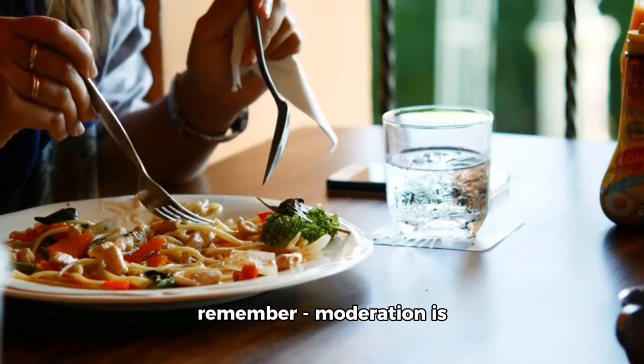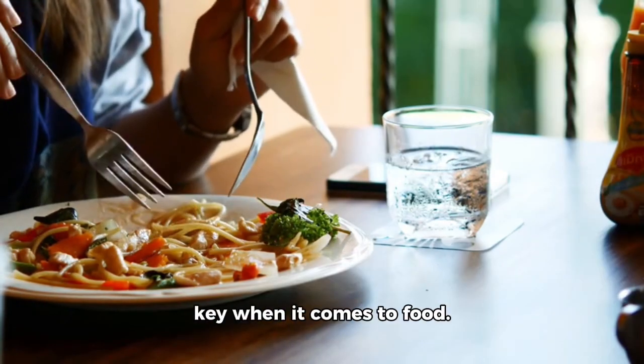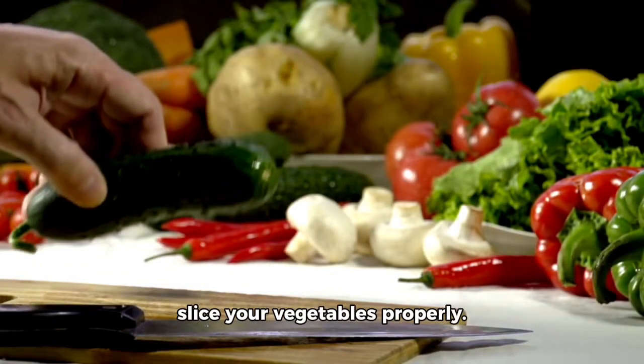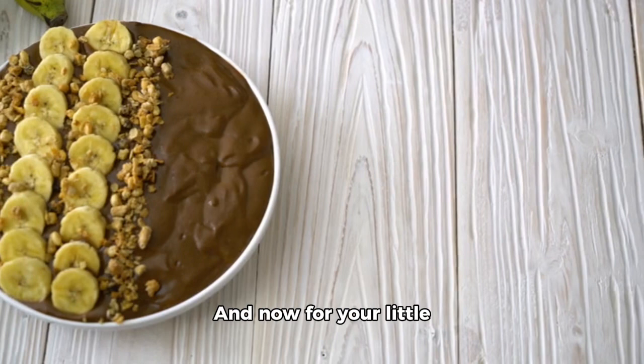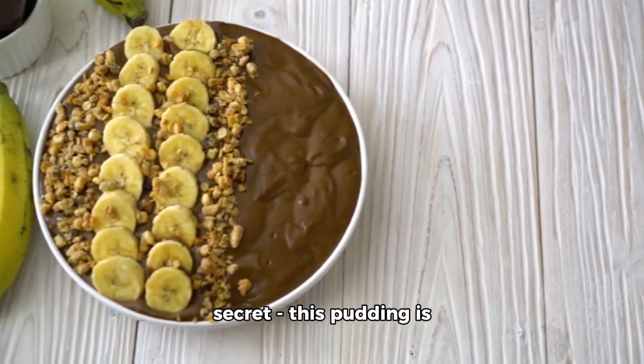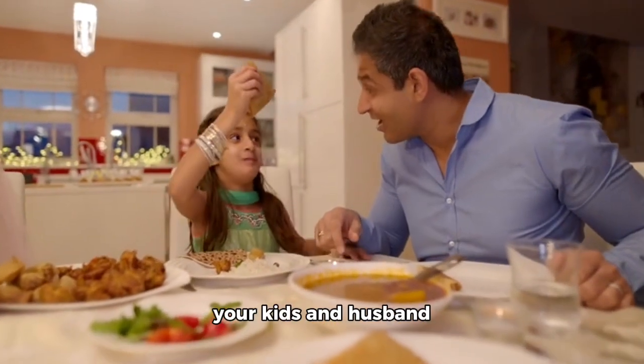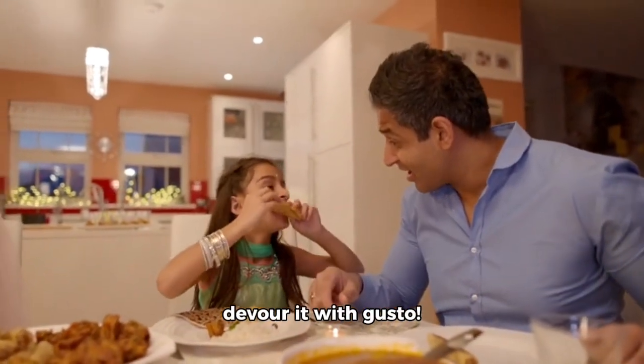At the end of the day, remember moderation is key when it comes to food. Always choose your ingredients wisely. And here's your little secret: this pudding is not only healthy but also vegan-friendly. Serve it up and watch your kids and husband devour it with gusto.